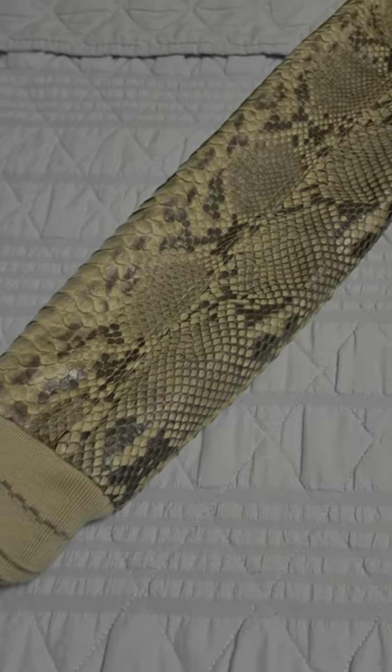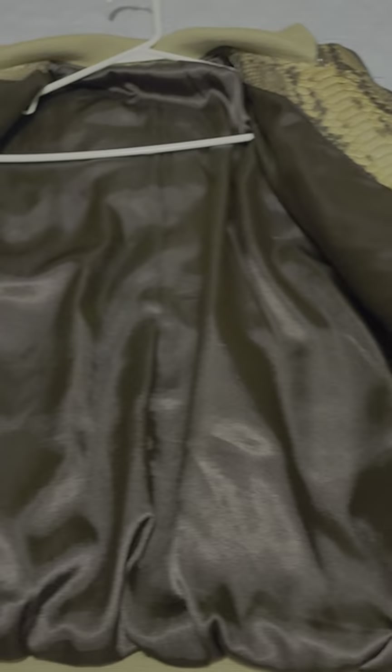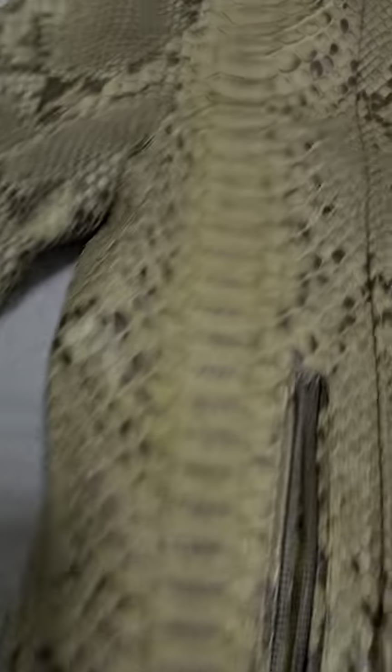We have pockets on both sides, beautiful sleeves, along with that beautiful python skin — a genuine python skin lining, absolutely perfect all the way around. It's a size large, and you've got inside pockets as well on both sides, with zippered pockets on both sides on the front.